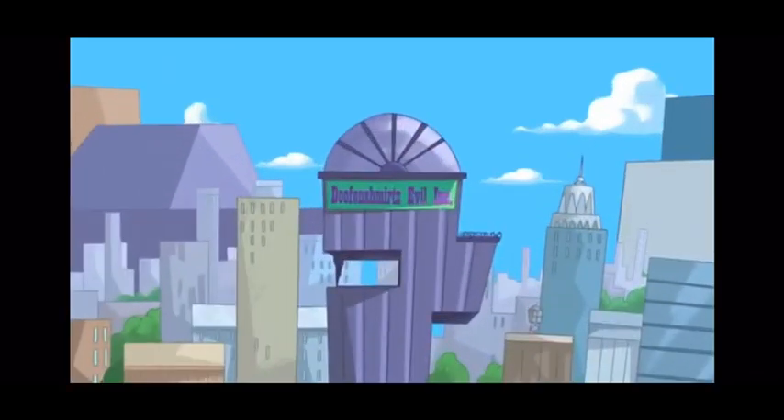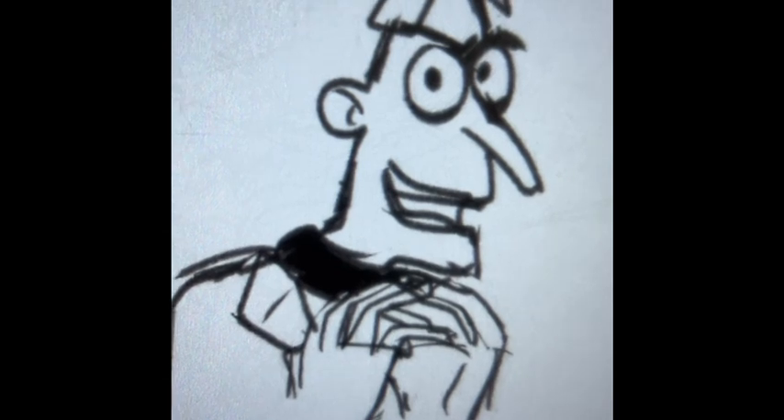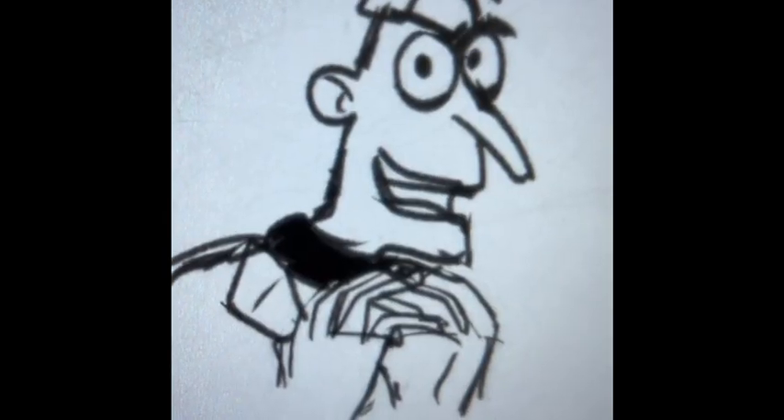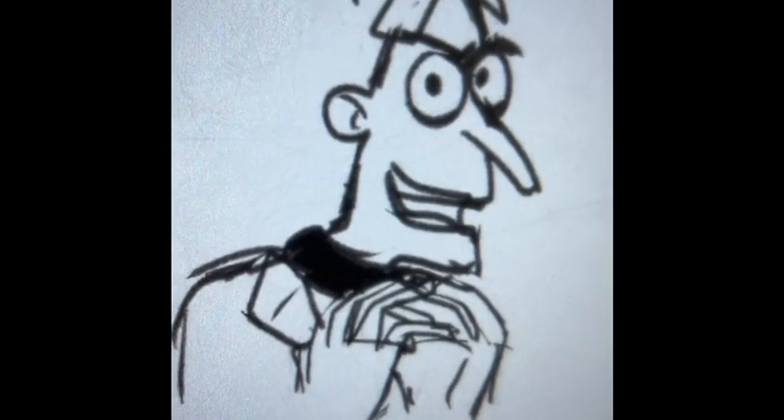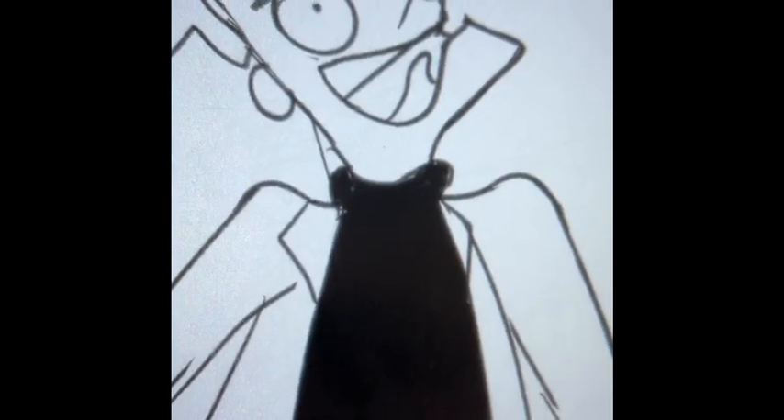Doofenshmirtz Evil Incorporated! Perry the Platypus! I mean, Class A4! What an unexpected surprise! And by unexpected, I mean COMPLETELY expected!